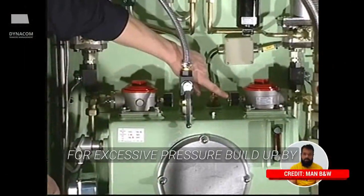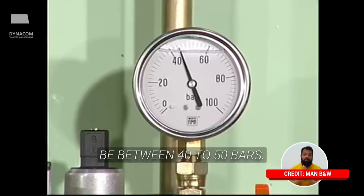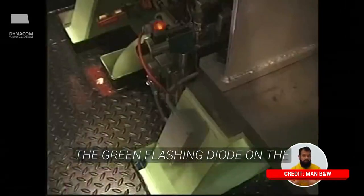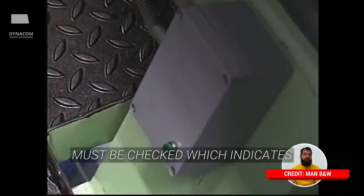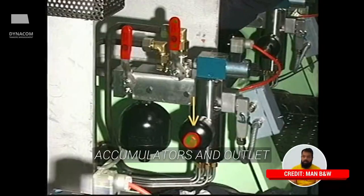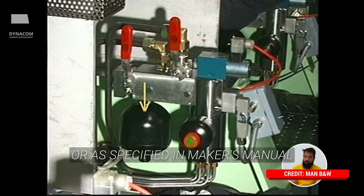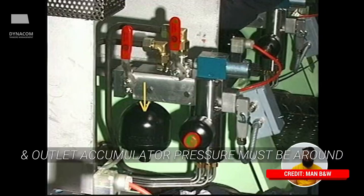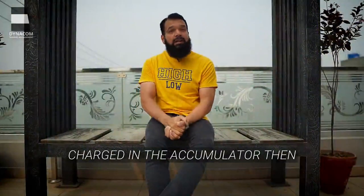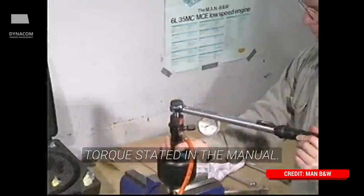Daily checks during engine running include checking the differential pressure in the suction filter for the pump station for excessive pressure buildup by observing the manometer — the pressure should be in the green range. The oil pressure should be between 40 to 50 bars. The green flashing diode on the feedback intermediate box located near the lubricators must be checked, which indicates that lubrication oil is being injected. Cylinder lubricators, inlet accumulators and outlet accumulators must be checked for nitrogen pressures. The inlet accumulator's nitrogen pressure should be around 25 bars, and the outlet accumulator pressure must be around 1.5 bars, or as specified in the maker's manual. If nitrogen is required to be charged in the accumulator, after charging, the sealing plug on top of the accumulator must be tightened as per the specified torque stated in the manual.